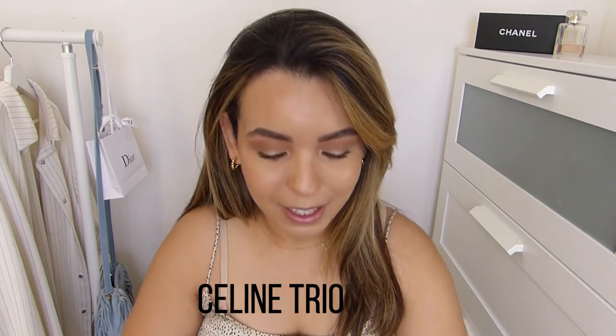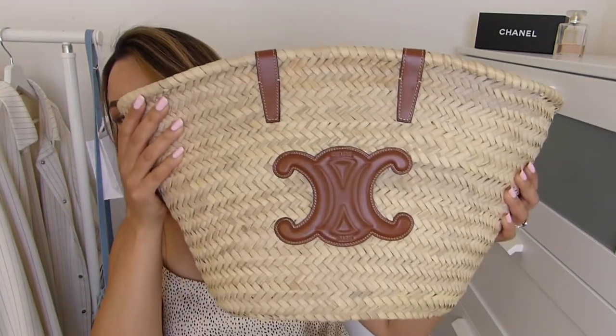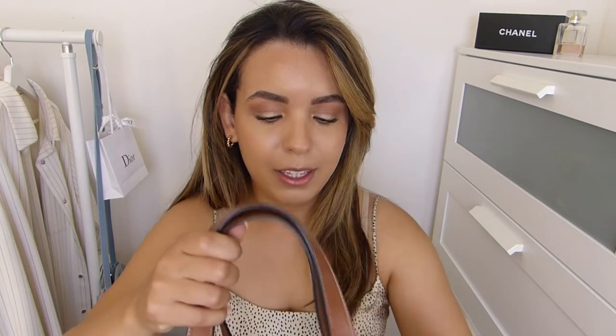Without further rambling, I'll get started right now. Today we're going to be talking about the Celine Triomphe basket bag, and I have it right next to me — I'll show it to you. It is this beauty right here. I got this basket for my birthday in May this year.